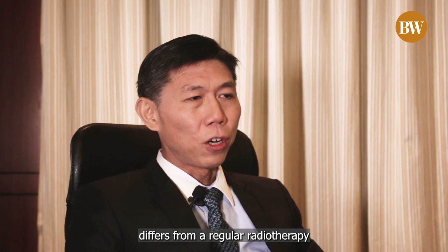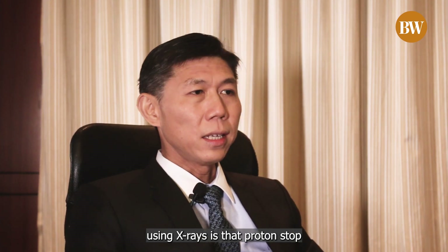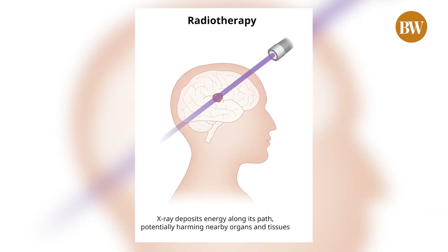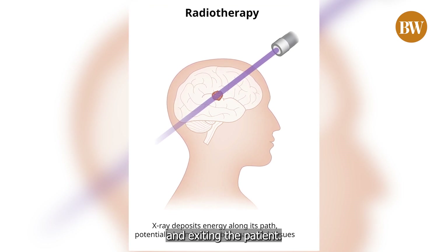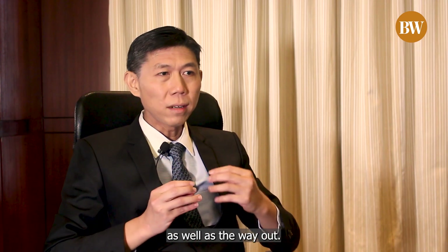Where proton therapy differs from regular radiotherapy using x-rays is that protons stop. Whereas x-rays are more like a laser light — it shines from the source through the tumour and carries on to infinity, coming out on the other side of the tumour and exiting the patient.